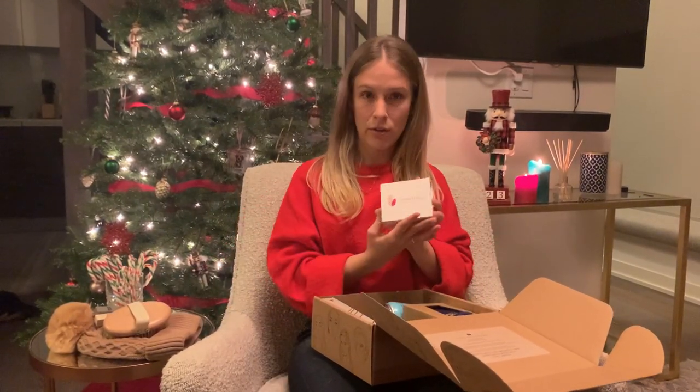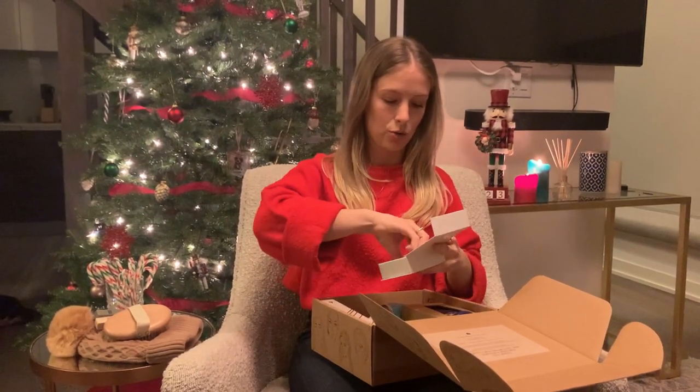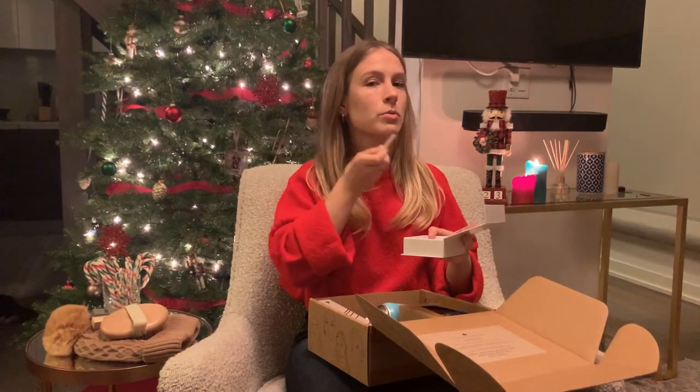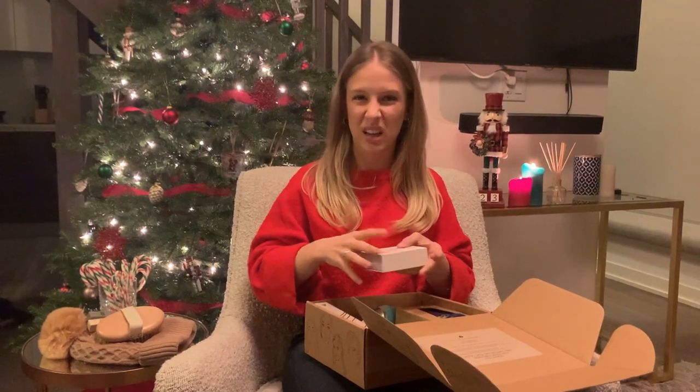We've got a Gua Sha from My Essential Planet. It's really cute — it is pink crystal. These are for your face. If anyone isn't familiar with them, look up how to use it. It's really therapeutic and sort of meditative.